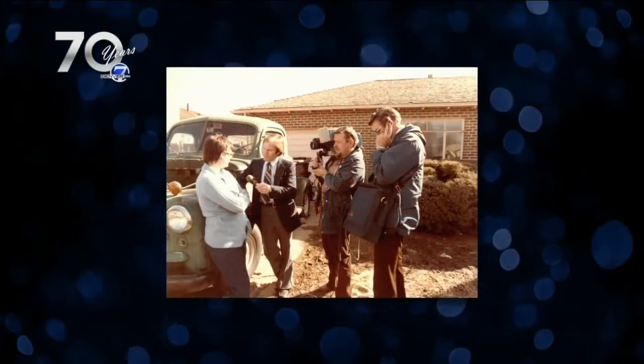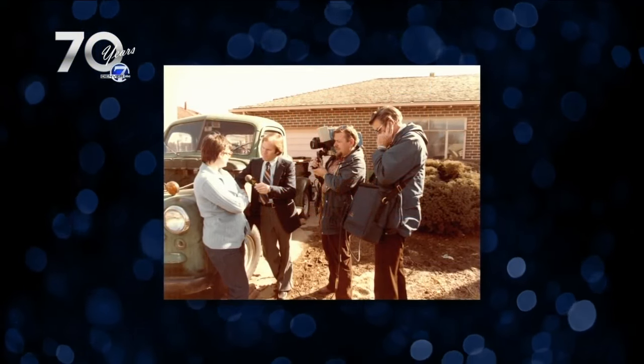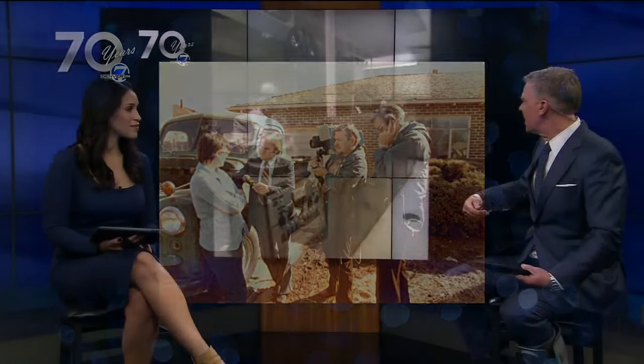Those old-timey guys would think this is pure witchcraft if they could see it today. This is an old audio patch board — he's patching through different audio sources. Things would have been a lot slower using an audio patch board. And take a look at this field crew. That's a reporter — I think his name was John Neal — and then he has a cameraman, and the guy standing next to him is holding the tape recorder for that camera, so it was a completely separate device.